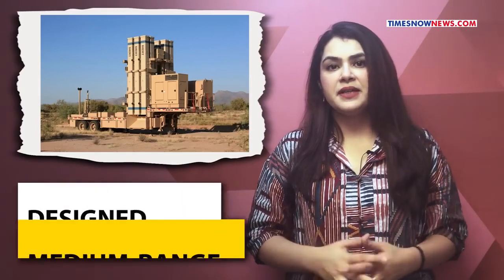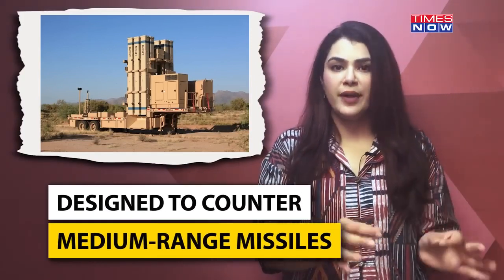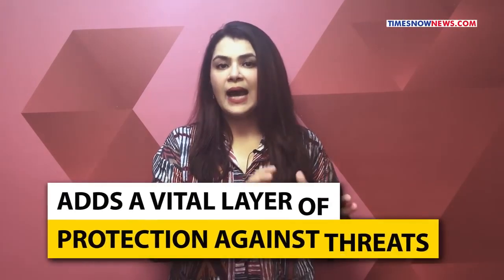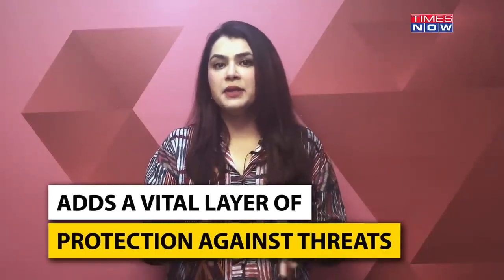The next element in the tier is David's Sling, designed to counter medium-range missiles. With the capability to intercept missiles possessed by groups like Hezbollah in Lebanon, this system adds a vital layer of protection against threats emanating from Israel's northern borders.